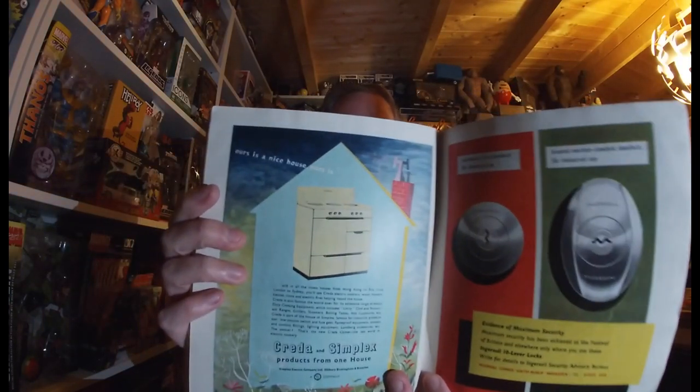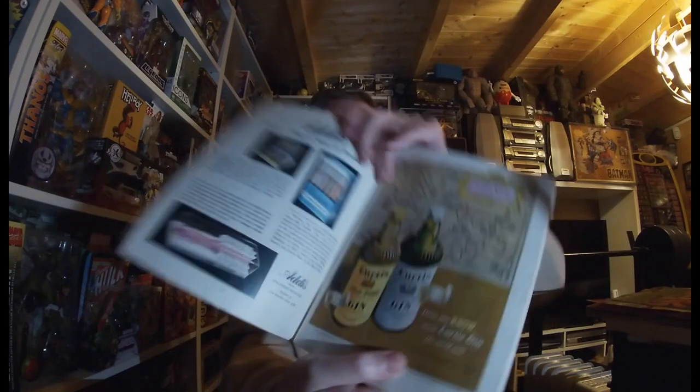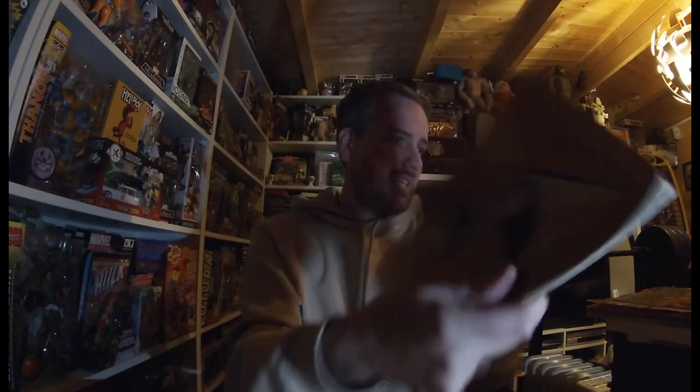I was flicking through the 1951 South Bank Exhibition guide and some of the ads in there were fascinating — like one advertising having a cooker in your house. It's got maps of where to go and how to get around. British Transport sections and different bits and pieces. The spine is starting to rust so it's not in the best condition, but I thought it was a good piece of history and picked it up.